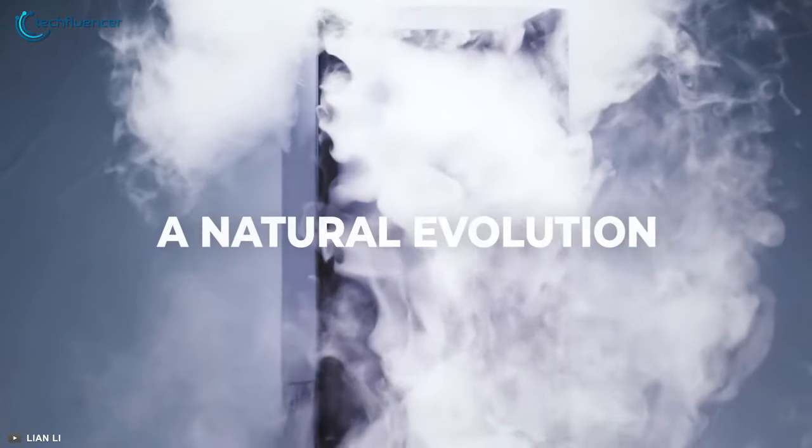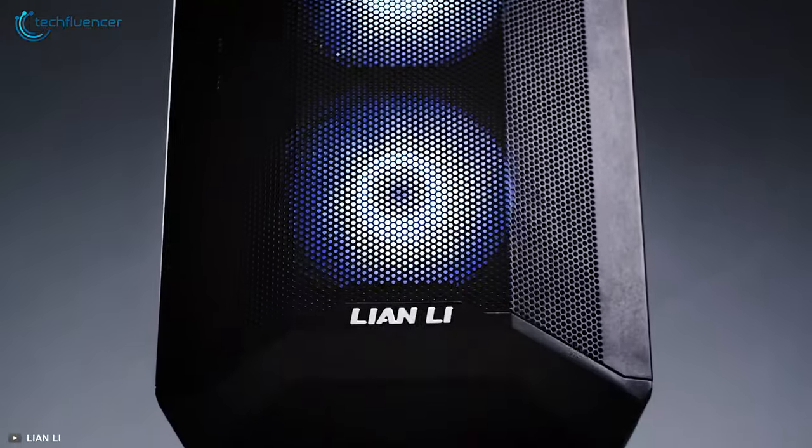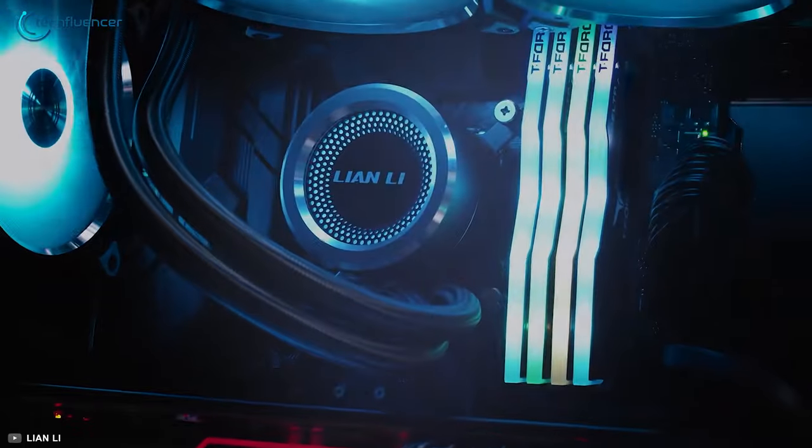Overall, the LanCool 2 Mesh RGB is an amazing case with a thoughtful interior and plenty of fan mounts for reliable thermal performance.